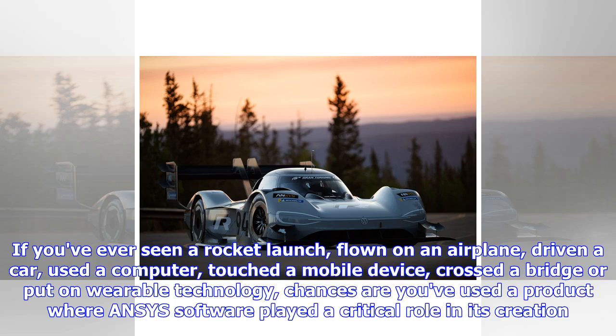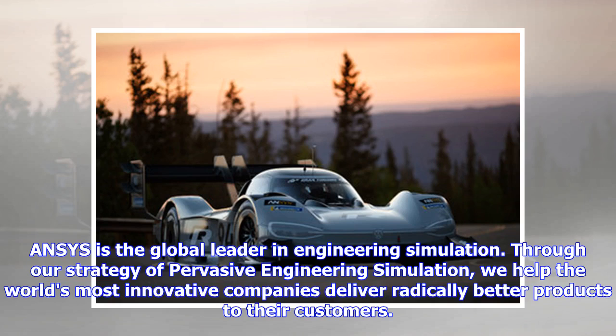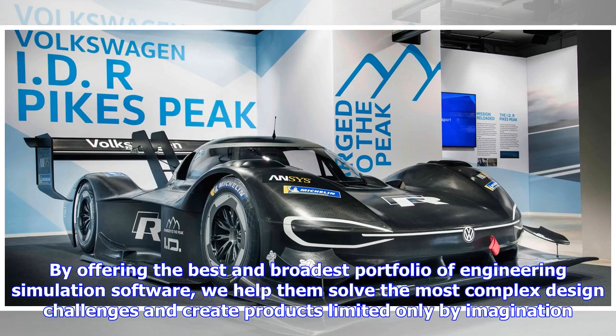If you've ever seen a rocket launch, flown on an airplane, driven a car, used a computer, touched a mobile device, crossed a bridge, or put on wearable technology, chances are you've used a product where ANSYS software played a critical role in its creation. ANSYS is the global leader in engineering simulation. Through our strategy of pervasive engineering simulation, we help the world's most innovative companies deliver radically better products to their customers, solving the most complex design challenges and creating products limited only by imagination.